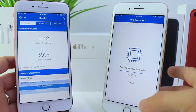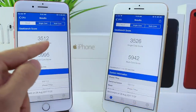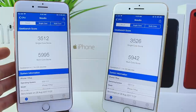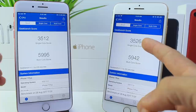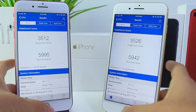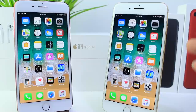We're almost done, and beta 8 finished the test first with a 3512 on single-core and a 5995 on multi-core. Beta 8 did perform better on multi-core compared to beta 7, but performed a little lower on single-core. The results are a bit all over the place between yesterday and today — let me know your scores in the comments below.